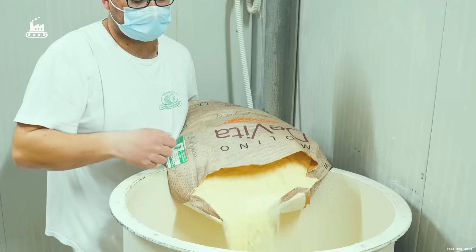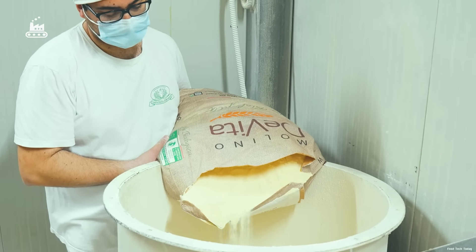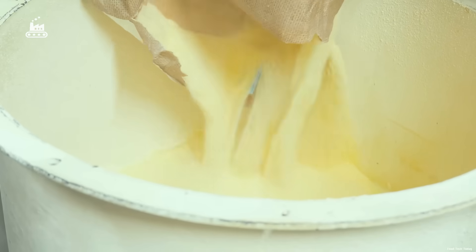That signature bite, the firmness, and the way it holds flavor after cooking. At this factory, about 20% of the semolina comes from Italy itself, preserving the traditional flavor of Italian pasta.